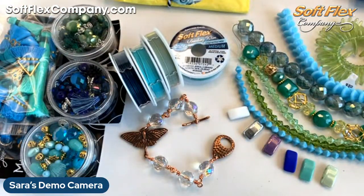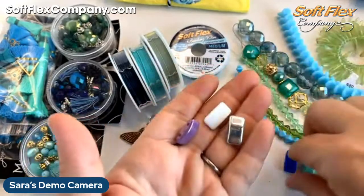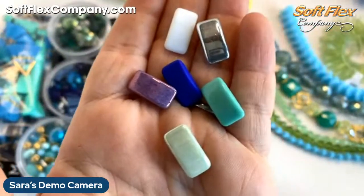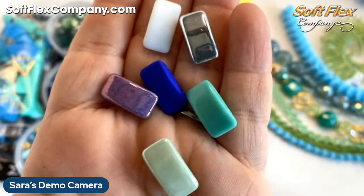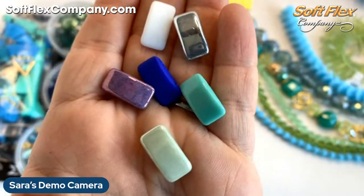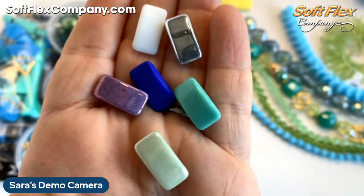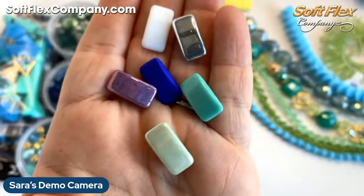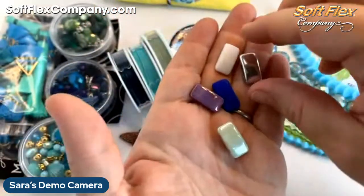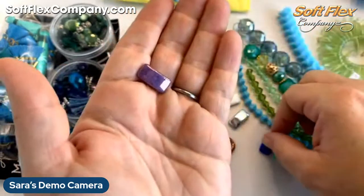I'm thinking about using our new carrier beads, which is a new item that just went online today. They come in six different colors. You can use them just as a two-hole bead — which is probably what I'm going to do — or there are tons of stitching patterns where you stitch over the top of the carrier beads to make them into a little seed-beaded bead. They're really fun. If you look on Pinterest or YouTube, Jill Weisman has some fantastic designs using carrier beads.